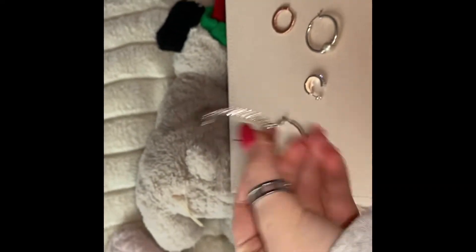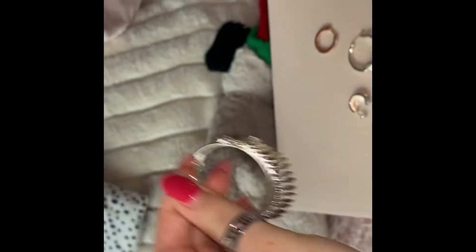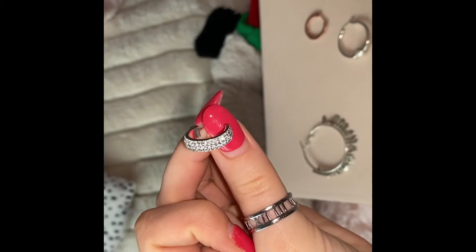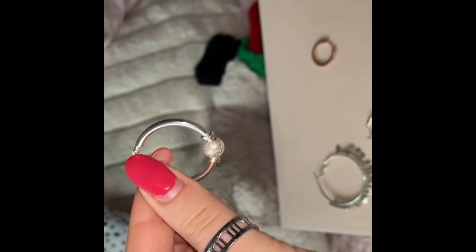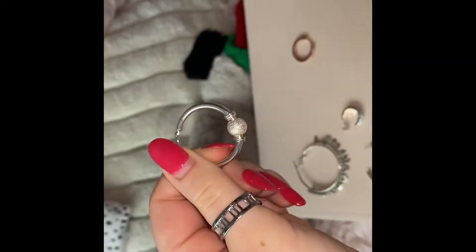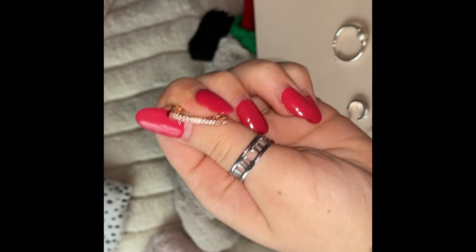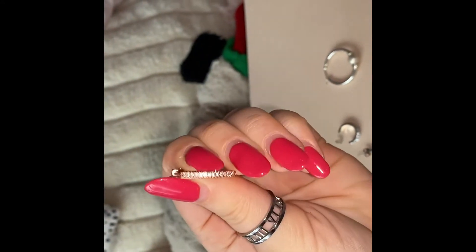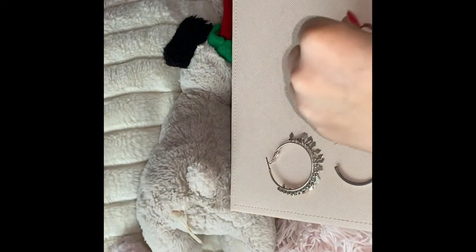Now moving on to bigger hoops. I have these ones which are just from Primark, and I have these ones which again are from Primark. Then I have these ones — if you watched my What I Got For Christmas video you'd have seen them because I literally just got them, so I can't tell you where these are from. I then have these ones with a little bead — I got them as a birthday present from my boyfriend's parents. And then I got these for Christmas too, which are just from Pandora. I do have other hoops, but they're just the silver ones from Primark — I have one pair of real silver bigger hoops. And that's all my earrings.